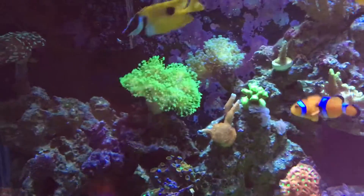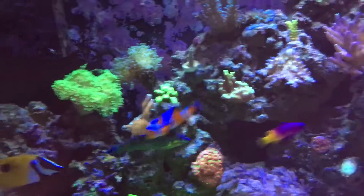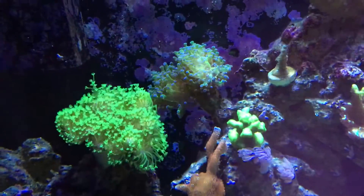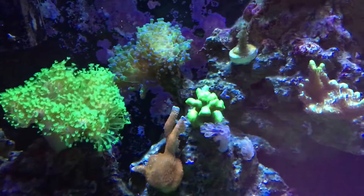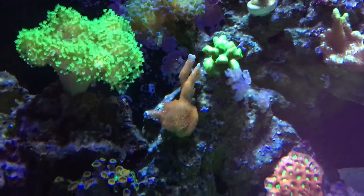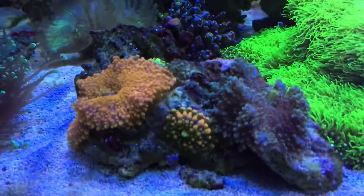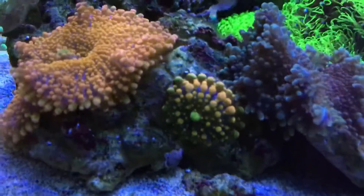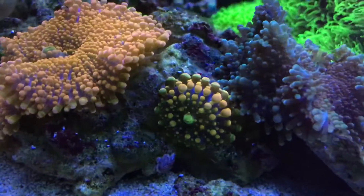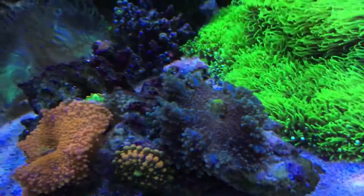Neon green toadstool. Frogspawn back there. There's the acropora — green SPS, forest fire digi, zoa colony. These guys are cool — look at that baby yuma there, came off of this one. Doing pretty good. There's the rainbow yuma, won off of an auction.